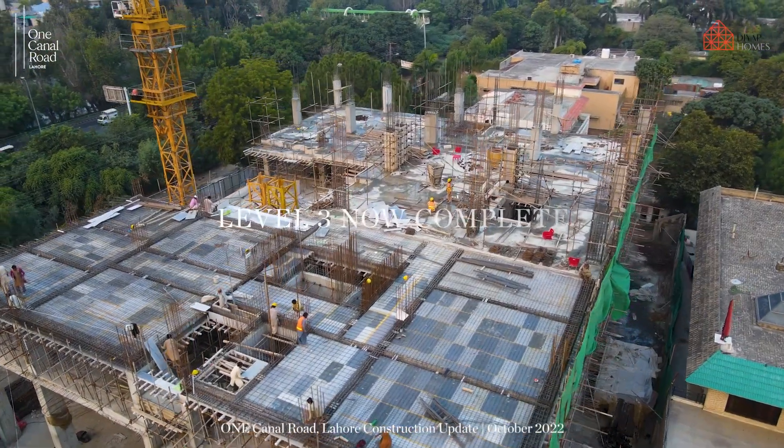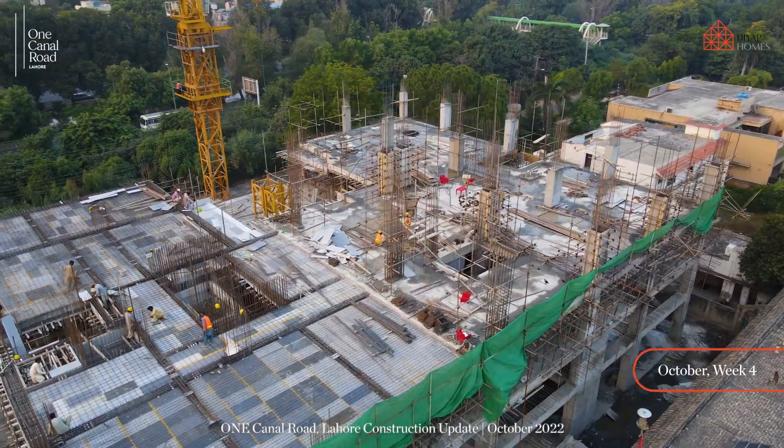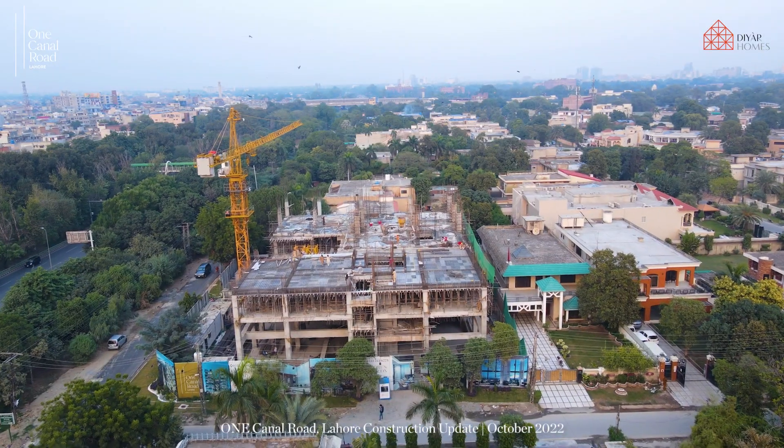One Canal Road is progressing at a fast pace to deliver a game changer in the city of Lahore soon. Stay tuned for more updates in the future.